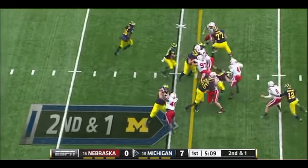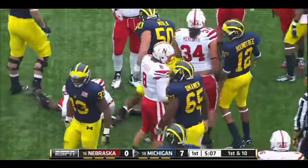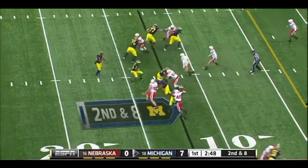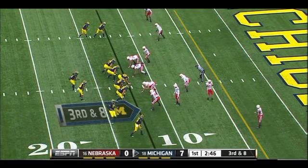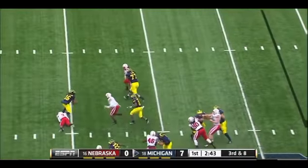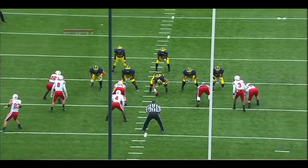On second and short, Toussaint has the first down, tackled again by David. Robinson to throw on second down, incomplete in between. They like to run right here. Robinson in trouble and he's going to get sacked back at the 27-yard line.